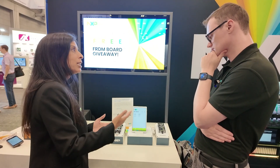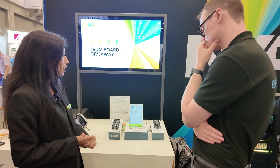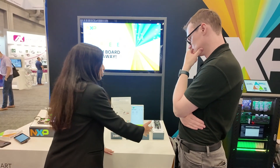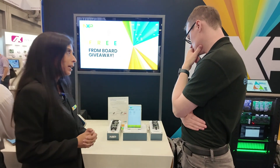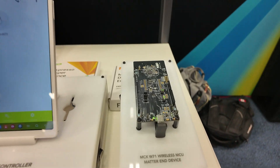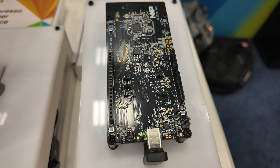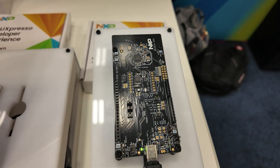These are based on Thread as the technology to connect to other devices. Thread is a low-power, IP-based, secure mesh networking technology. This here is our newest device that we've launched — the MCX W71. MCX is NXP's MCU portfolio brand. The W is for wireless, and the W71 is our newest device.